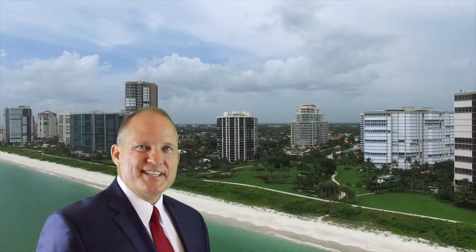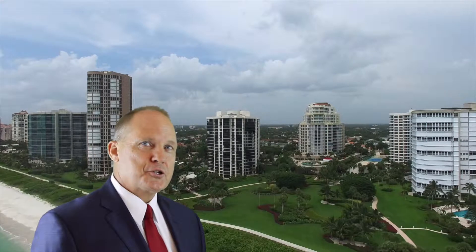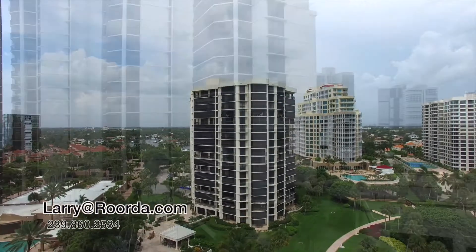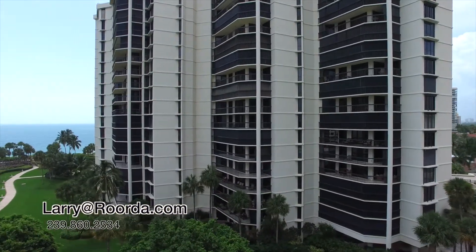The Esplanade was built in 1980 and since that time has been a prized and valued member of the Parkshore beachfront community. The Esplanade is comprised of 122 units, with square footage ranging from about 1,650 to 2,650 square feet.